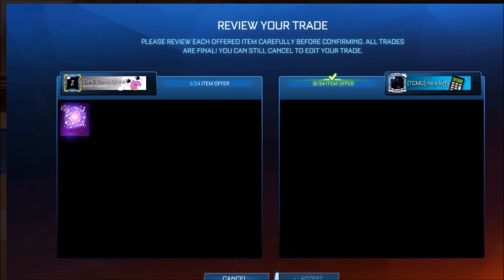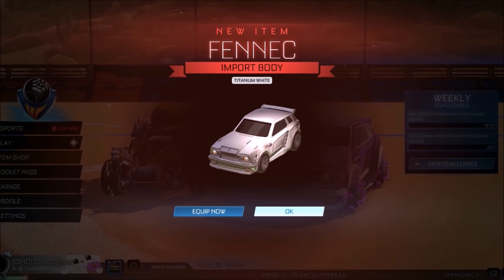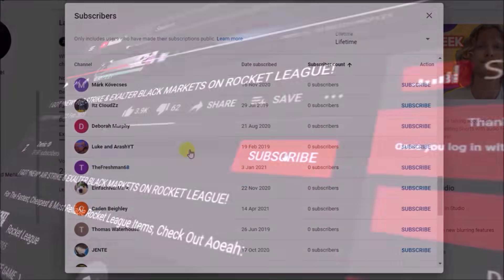We are still going to be giving away Black Markets every single day, and here's number 79 on screen right now, as well as the White Fennec at 355k. Make sure you're subscribed, and you could be picked out next.